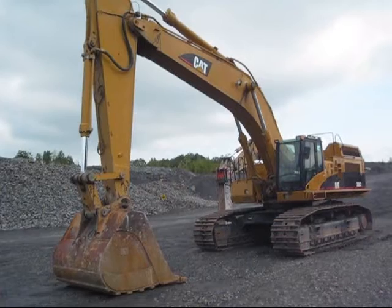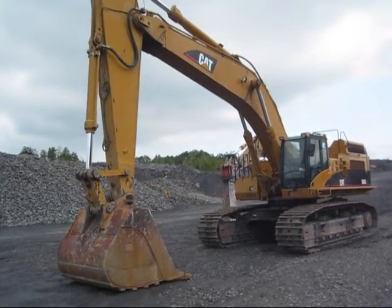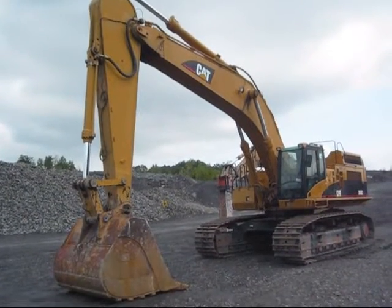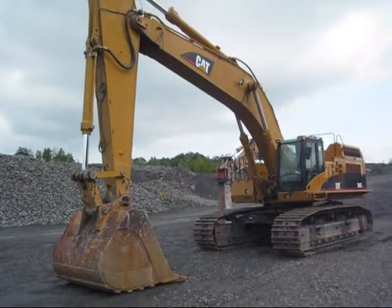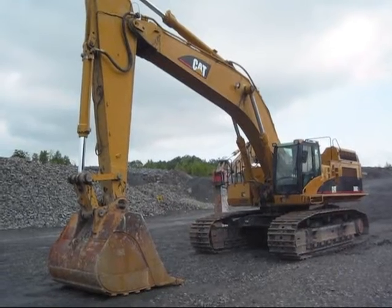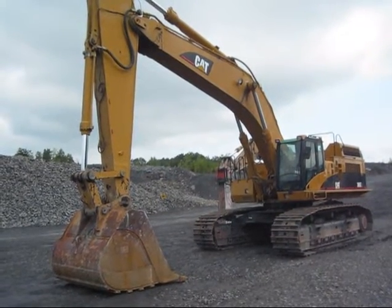Two different boom sizes are offered for the 365C: a reach boom, which is 25 feet 7 inches — that particular boom is what you're looking at on this 365 — and also a mass boom, which is 21 feet 7 inches. The mass excavator configuration is designed more for power and also allows the machine to hold a larger bucket.